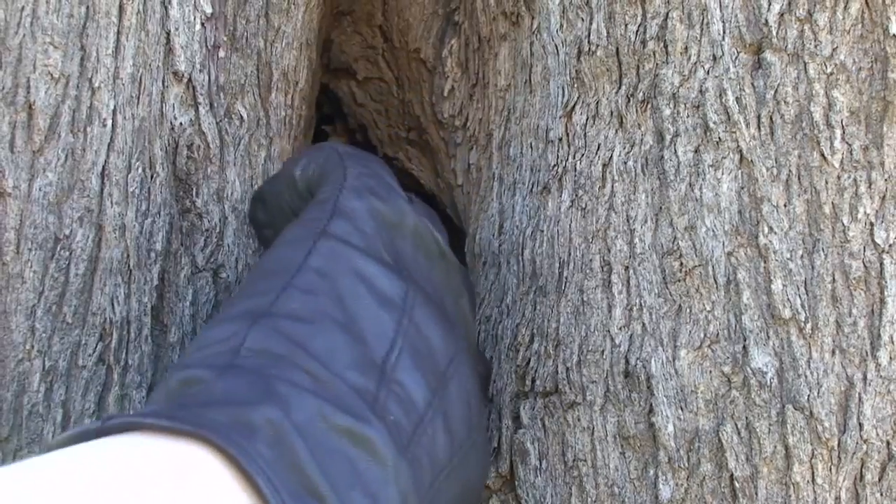Once the bats have been measured and have had their health checks done, they are released into the night or into a nice hollow where they will sleep the day away.